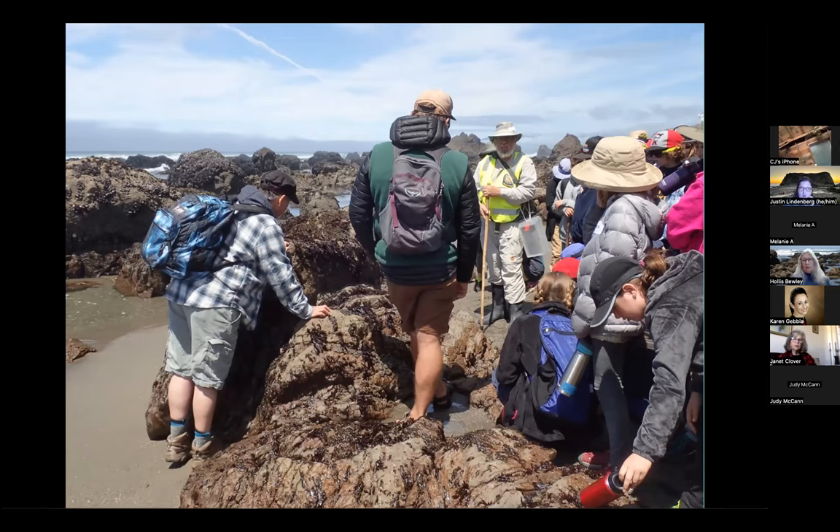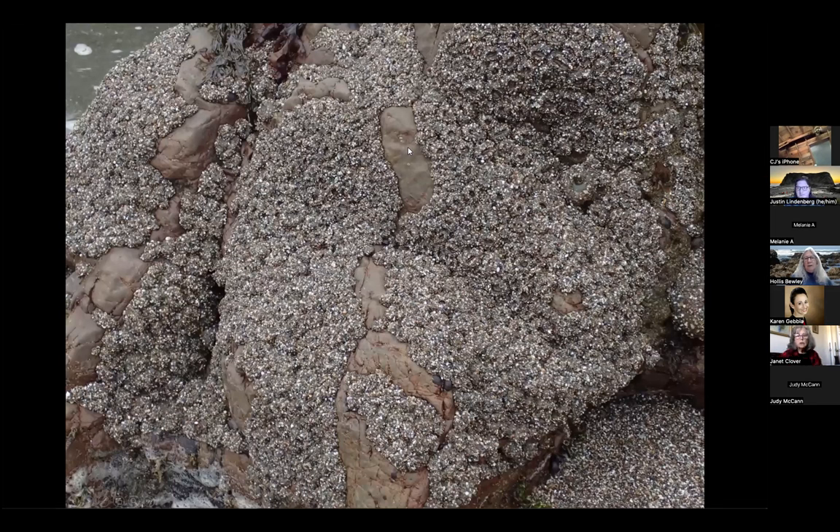The first thing we like to point out is we find a rock like this and ask if the students see any animals on it. It's actually covered with aggregating anemones. When the tide goes out, their tentacles close up so that they can remain cool and moist, and they cover themselves with sand particles. This works as camouflage but also protects them from drying out and from the sun.